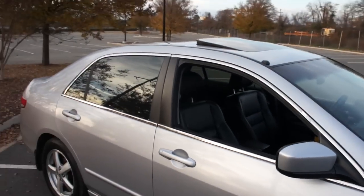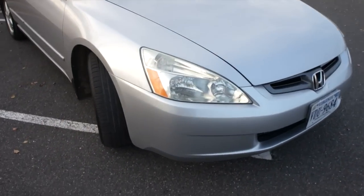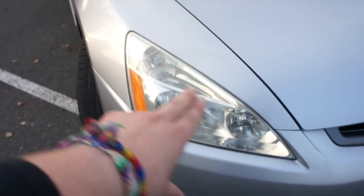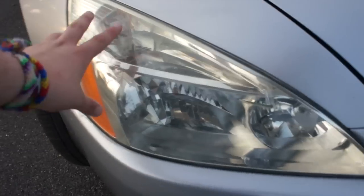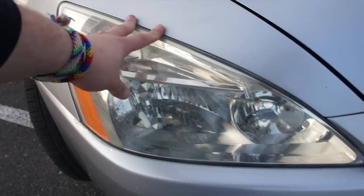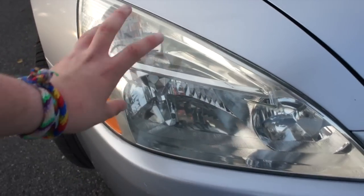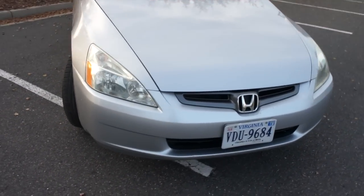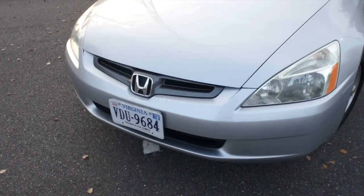Along the exterior I do have the windows tinted including the front windows - 35% tint all around. Coming up front, one of the latest things I did was professionally buff the headlights at work. I used a buffer and some buffing compound and really got at them. That's probably the best thing you can do to your headlights, and even without a buffer, just some compound and elbow grease will do a fantastic job.